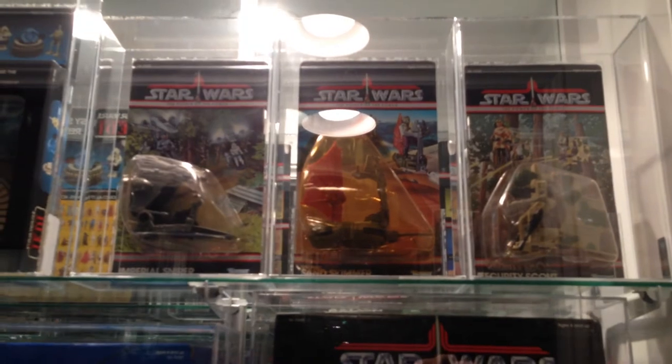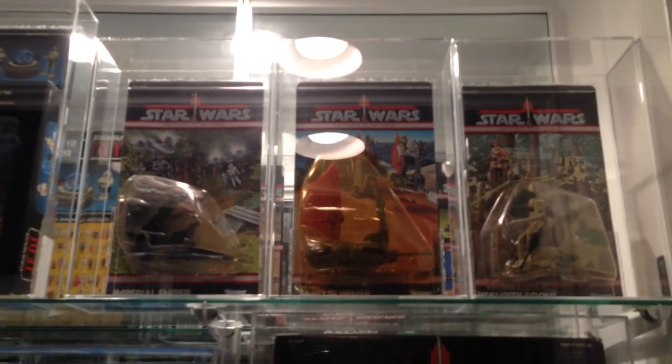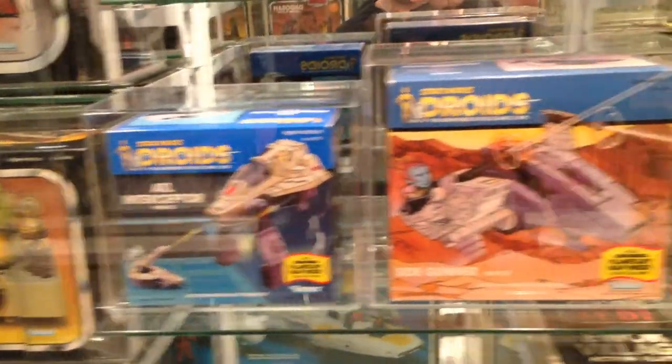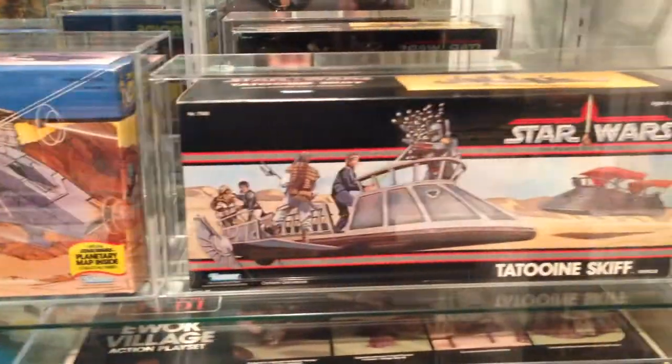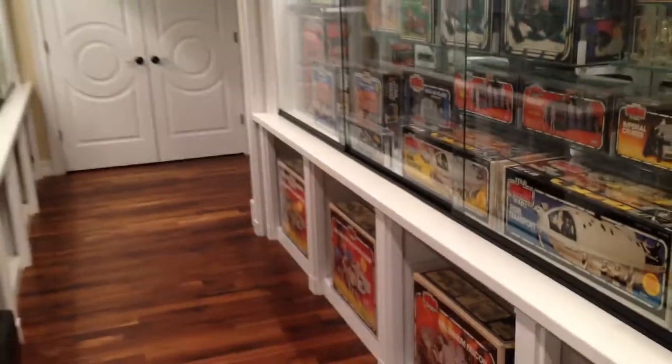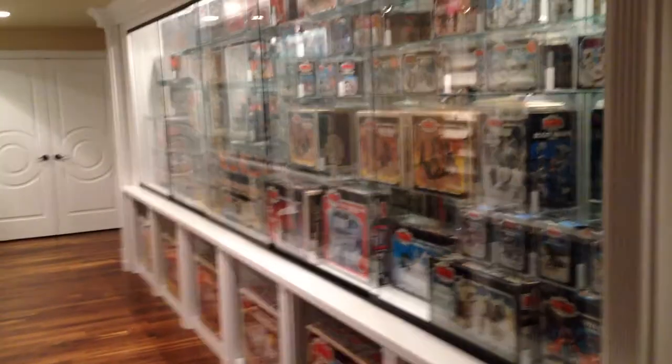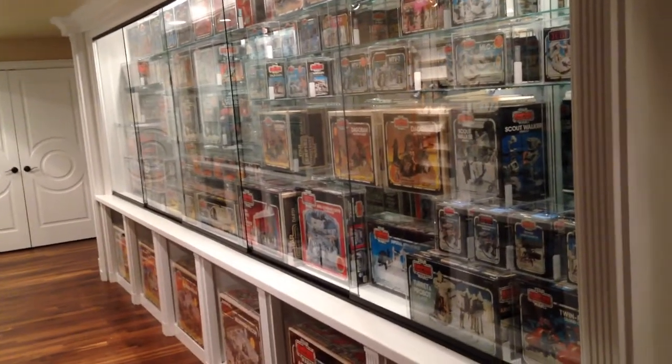Then we move on to Power of the Force. They didn't do many, which I wish they'd done a lot more of because I love the logo. So: Droids A-Wing, Ewok Battle Wagon, Droids ATL Interceptor, Droids Side Gunner, and the Skiff. That concludes all of the American version mint sealed box items — probably about 25 feet long in display space.